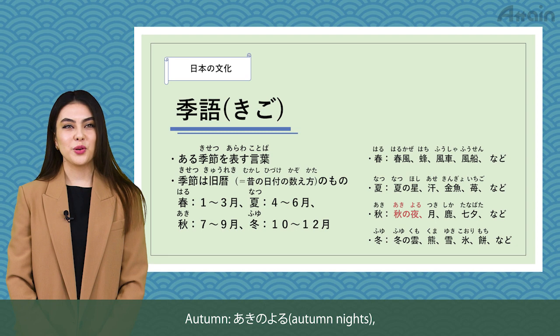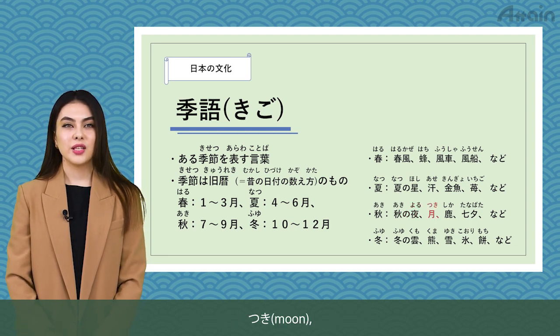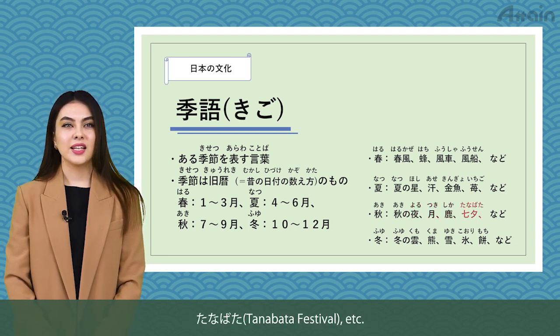Autumn: aki no yoru — autumn nights, tsuki — moon, shika — deer, tanabata — Tanabata festival, etc.